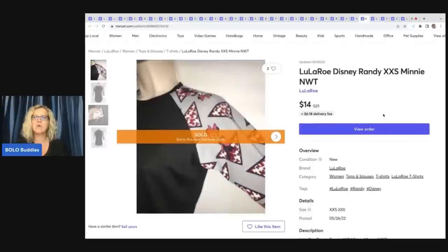The next item is this LulaRoe Disney Randy Minnie Mouse shirt. This has been listed forever. I was at a thrift store that had a bunch of LulaRoe Disney shirts, and they were Disney and Halloween themed, so I thought people going to Disney would want them. I ended up paying $3 a piece — they're selling slowly. Do I pick up this brand on a regular basis? No — I would call this probably a mistake. But they are selling and I'm still making money. Sold it for $14 with the buyer paying shipping.